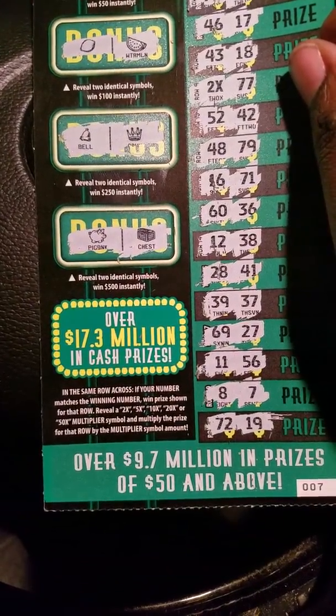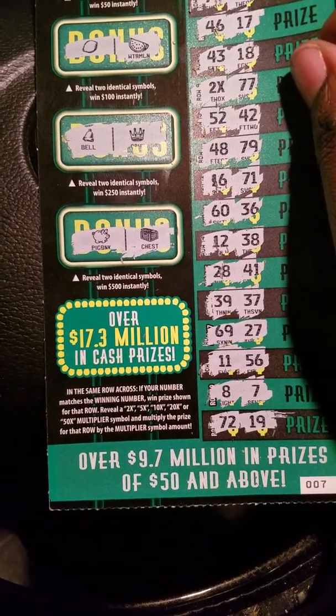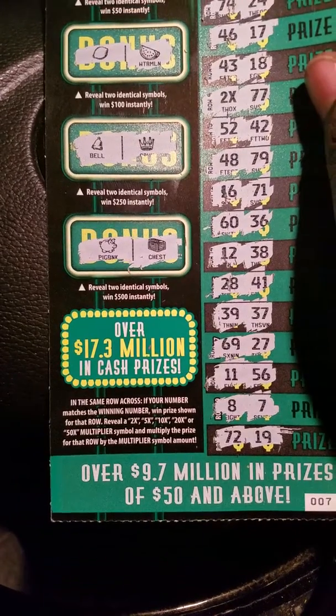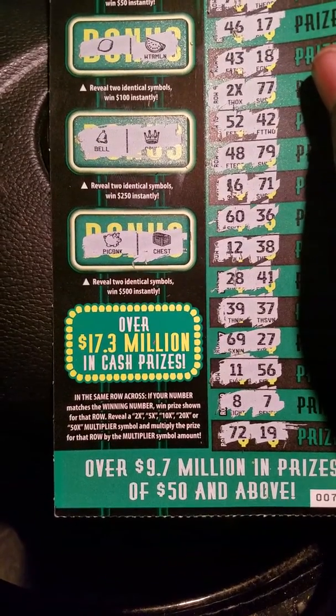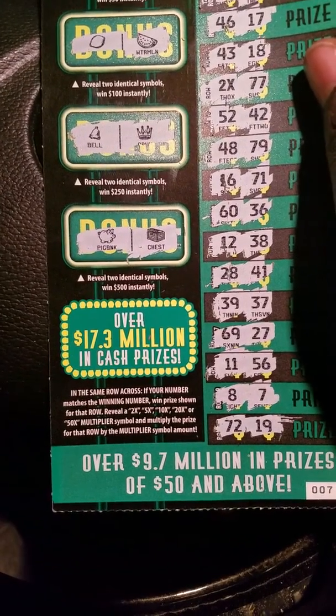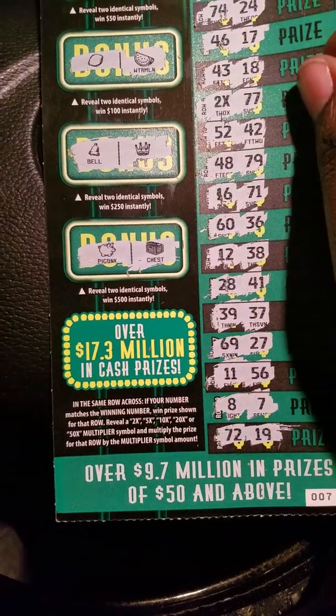The rules real quick: in the same row across, if your number matches the winning number when scratched off for that row, reveal the two times, five times, ten times, twenty times, or fifty times multiplier symbol and multiply the prize for that row by the multiplier symbol amount.